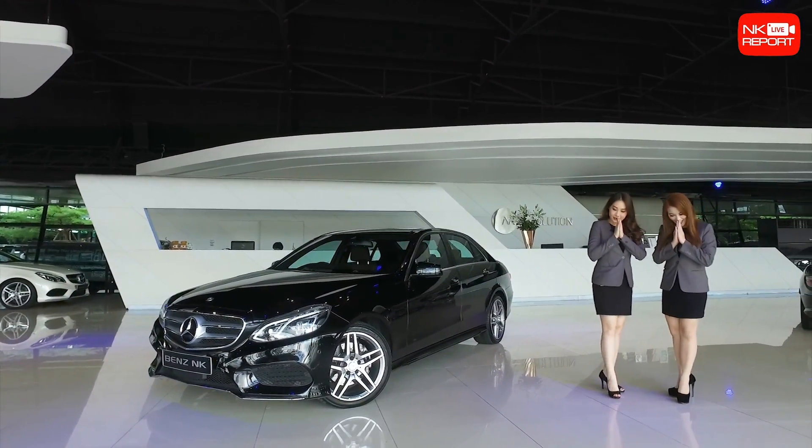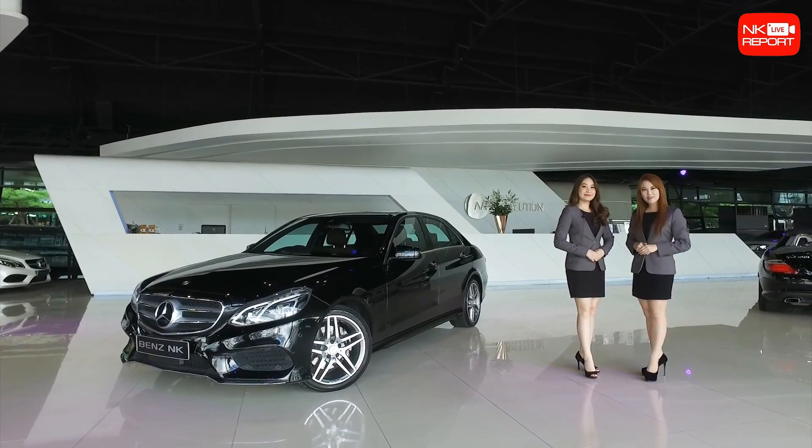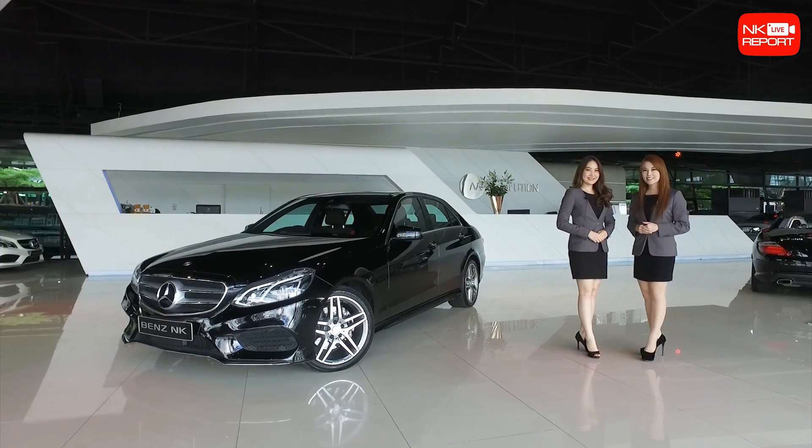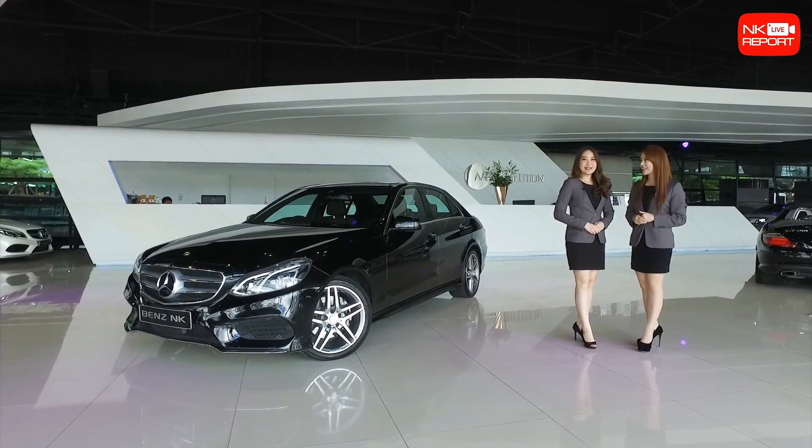สวัสดีค่ะ กลับมาพบกับ NK Life Report ค่ะ รายงานสดจากโชว์รูม NK วันนี้อย่าเพิ่งแปลกใจนะคะ ที่ทำไมเห็นตูและหนุ่งหนิงมารายงานนะคะ